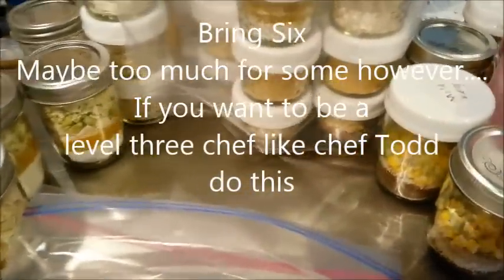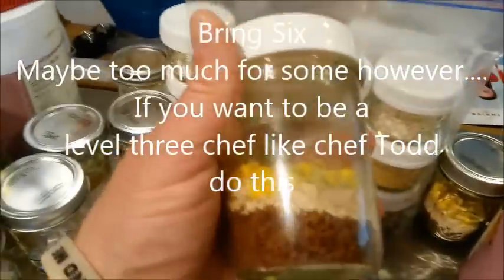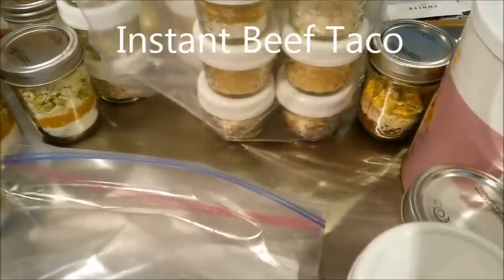For a standard appointment, I'll bring six of the jar meals. I'll bring a vegetarian taco, a beef taco — instant beef taco. The recipes are on the Thrive Life website.